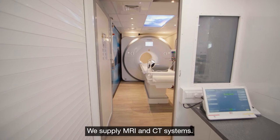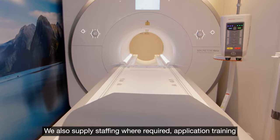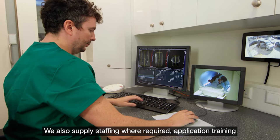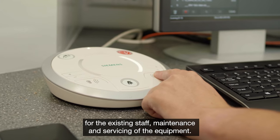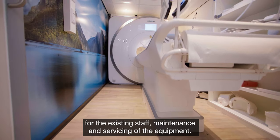We supply MRI and CT systems. We also supply staffing where required, application training for the existing staff, and maintenance and servicing of the equipment.